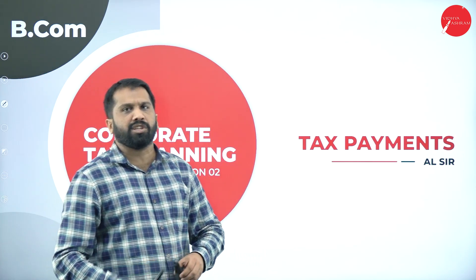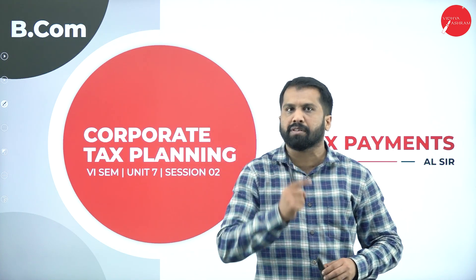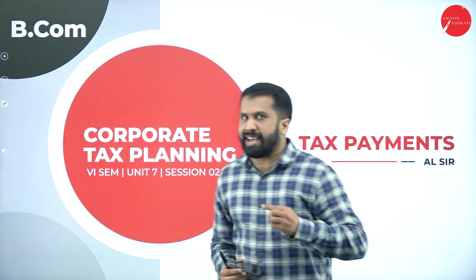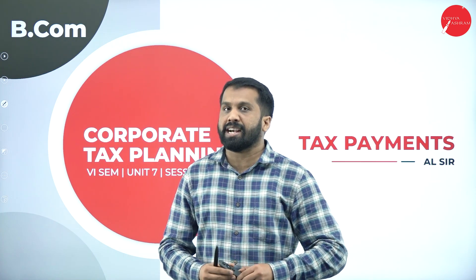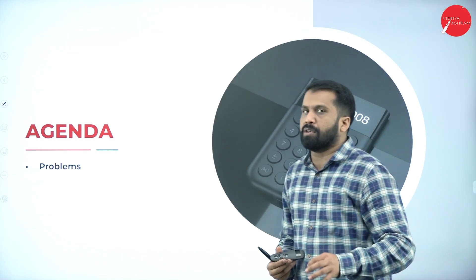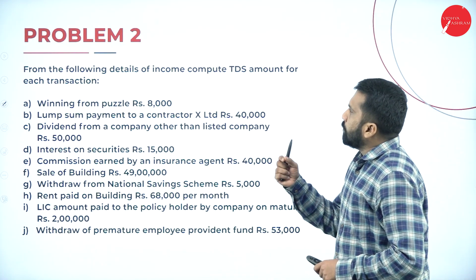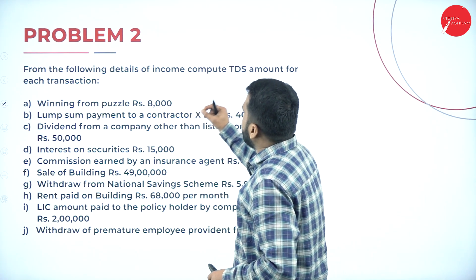In the previous session we worked out all the percentages of TDS and solved one problem on TDS. In today's session we will work out two more problems on TDS for better understanding. Our agenda is simple — we work out problems. Problem number two: from the following details of income, compute the TDS amount for each transaction.